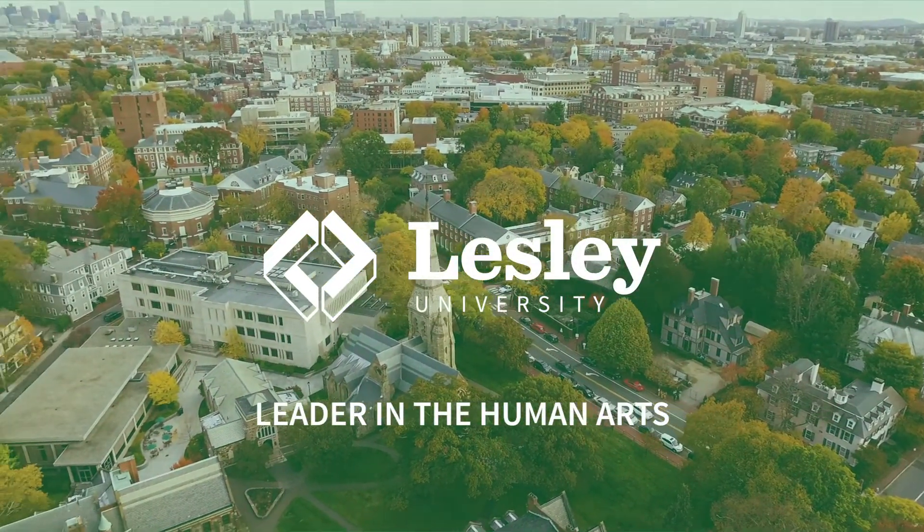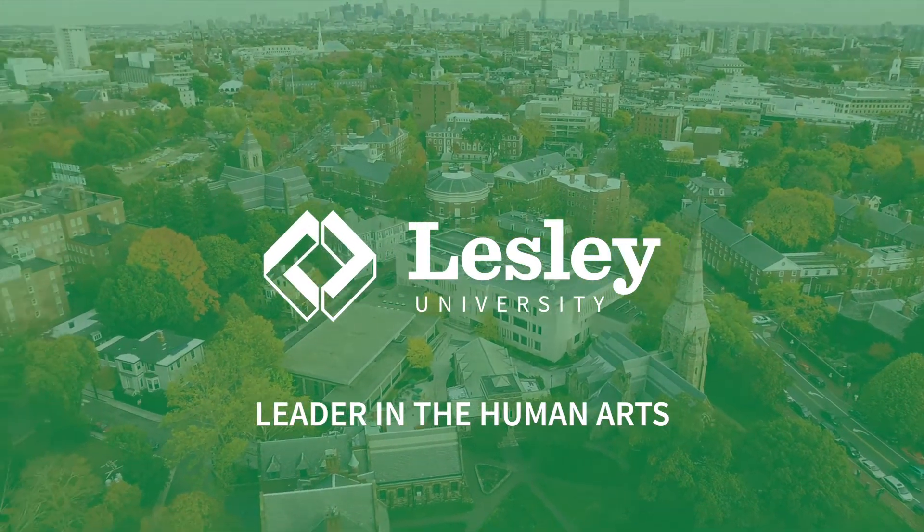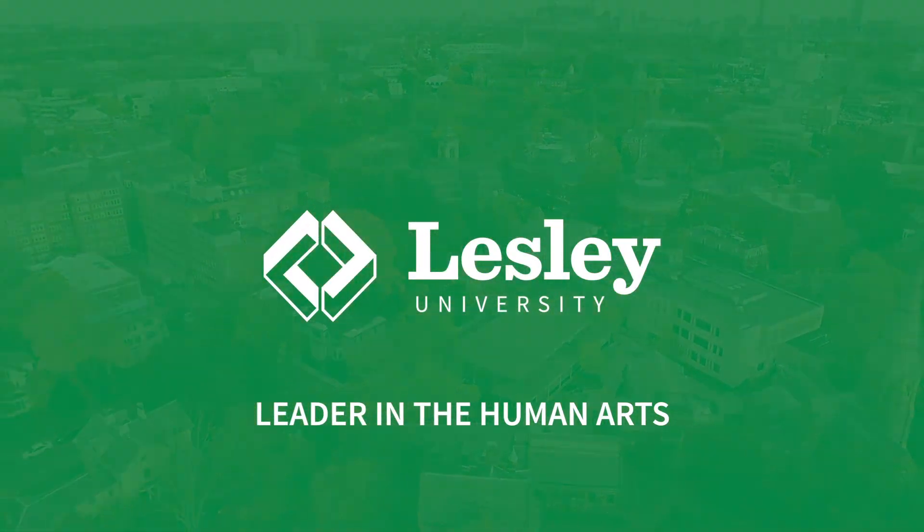Thanks so much for taking the time to learn a little bit about what makes Lesley University so unique and special.